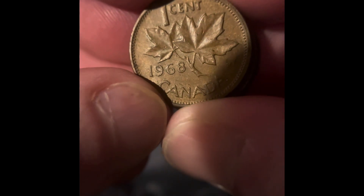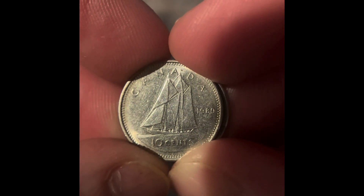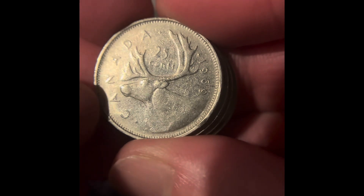For the Canadian coins: pennies from 1968, 1975, 1986, and 1988. Canadian nickels from 1961 and 1980. Canadian dimes from 1989 and 2006. Canadian quarters from 1969, 1972, 1980, and 1981.